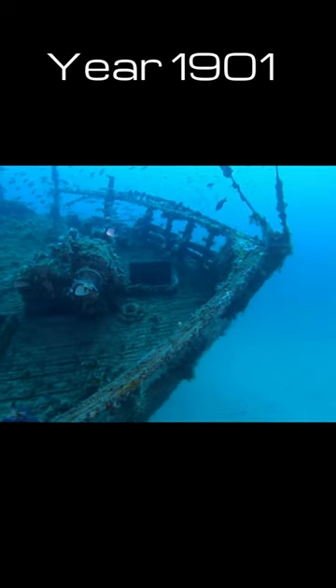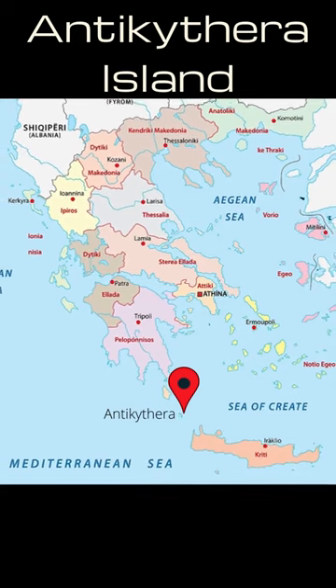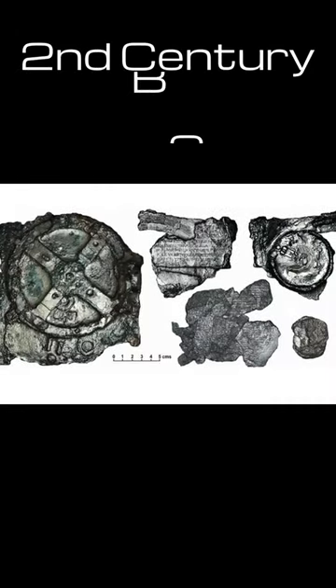The device was found on a shipwreck, near the island of Antikythera, between the Peloponnese and Crete. This device is the most complex device known in antiquity. When the mechanism was found, it consisted of corroded metal plates.